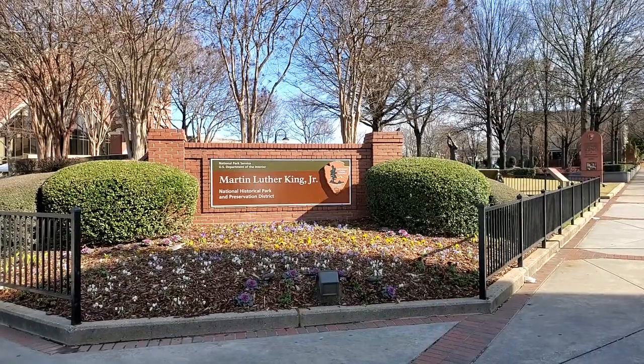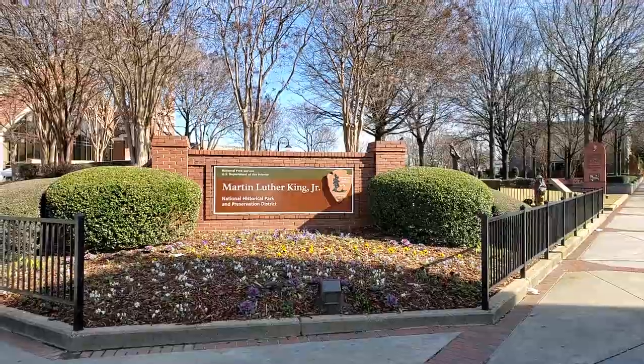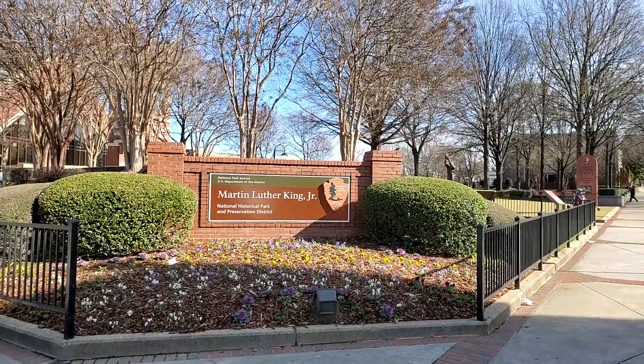Good morning, this is Steve Saenz with Explore Atlanta. I'm over at the Martin Luther King Jr. National Historical Park and Preservation District over in Old Fourth Ward.